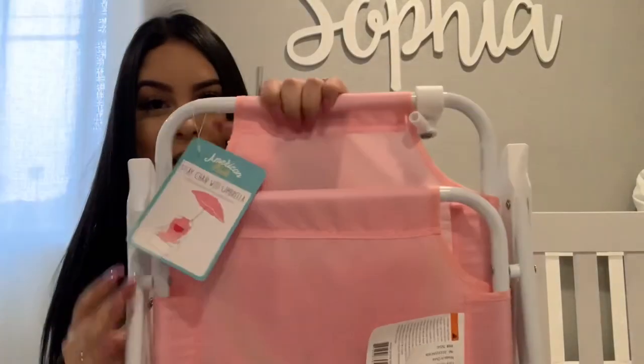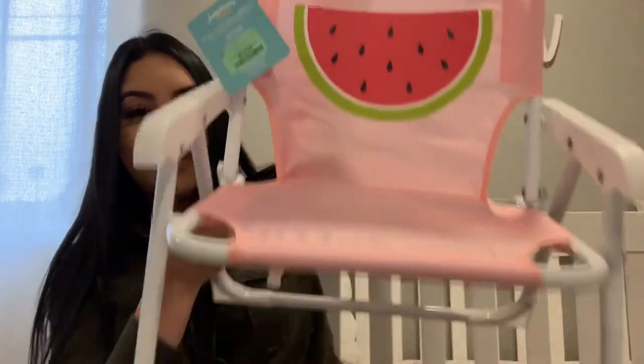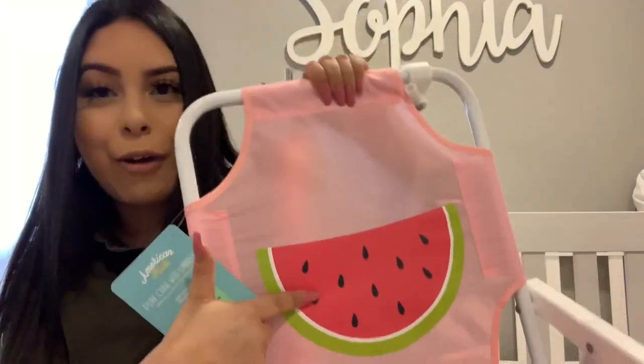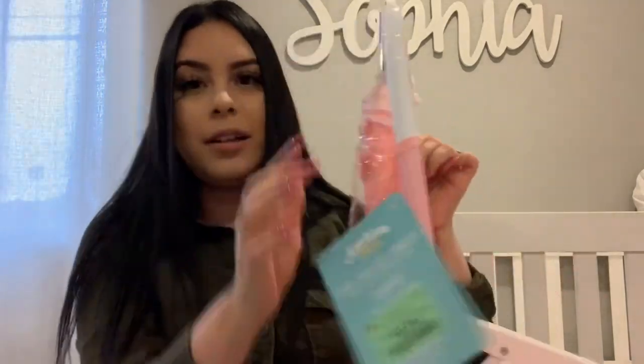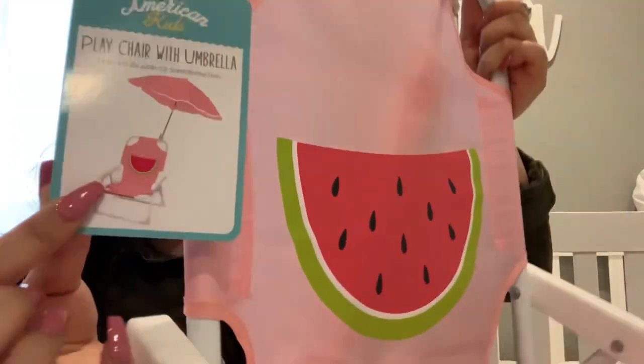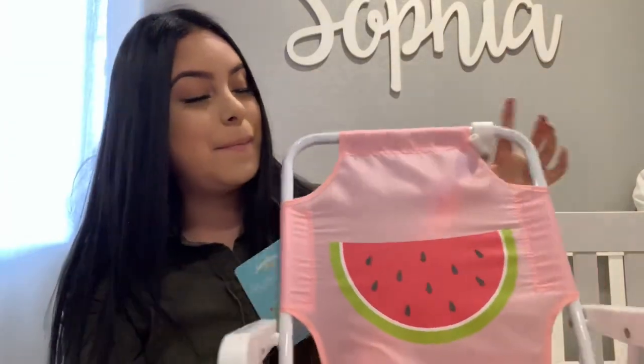Actually, that wasn't the last thing — I totally forgot. This is my favorite purchase. When I saw this I was like, oh my goodness, I have to have it. I got her a little chair with an umbrella, and it is so adorable. I think it's going to be so cute to use at the beach — we're planning to go to the beach a lot this summer. I loved the color, it has a watermelon design, very Instagram-worthy. She already loves sitting on it. It was $12.99, a really good price. This is definitely my favorite purchase out of everything.